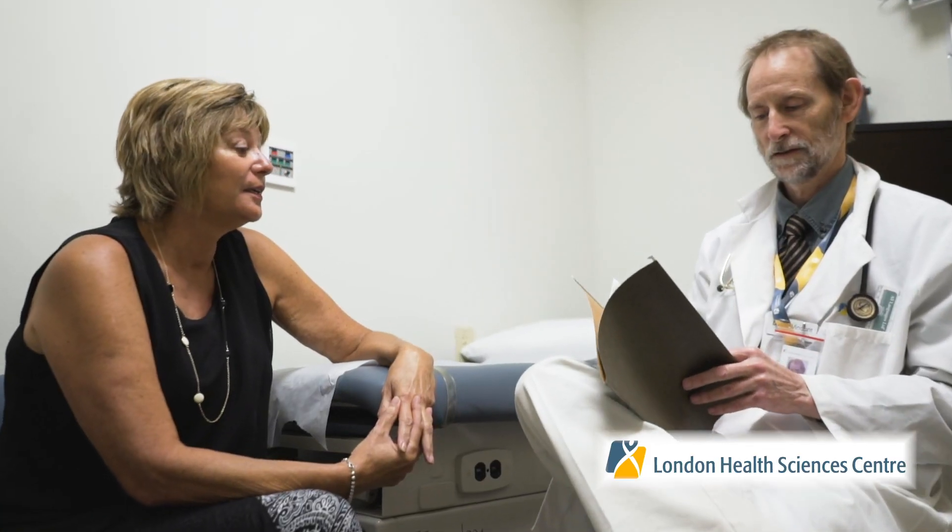By looking at our patients' pharmacogenetic profile, we are able to better understand the optimal medication or the dosing of a medication. We are trying to utilise that information in real time so that we can avoid unnecessarily severe drug toxicities. We would like to get the dose of the chemotherapy medications correct the first time, if possible.